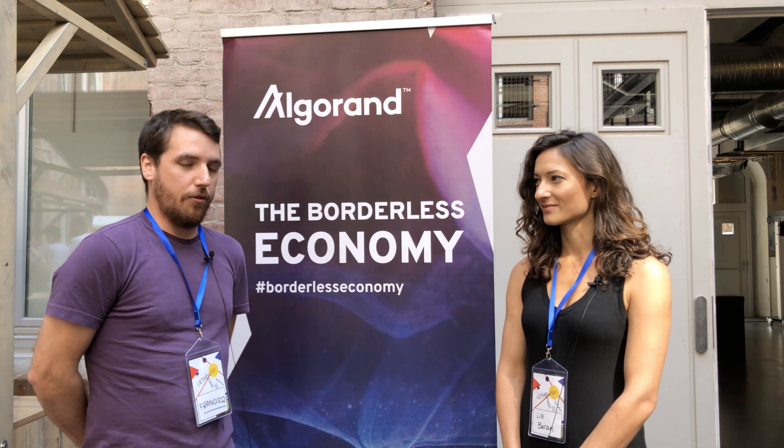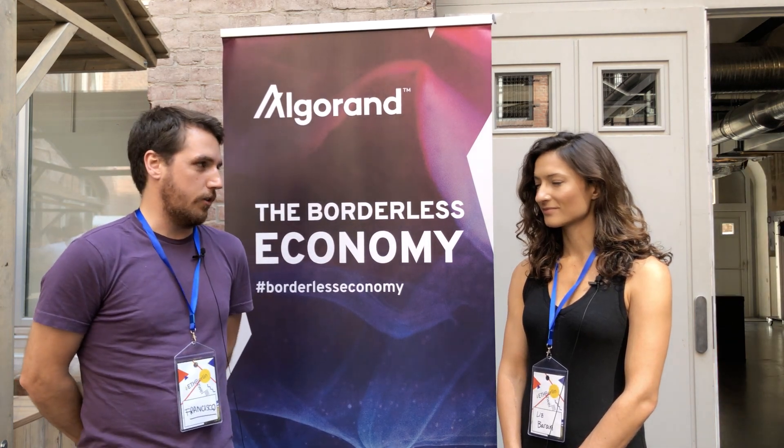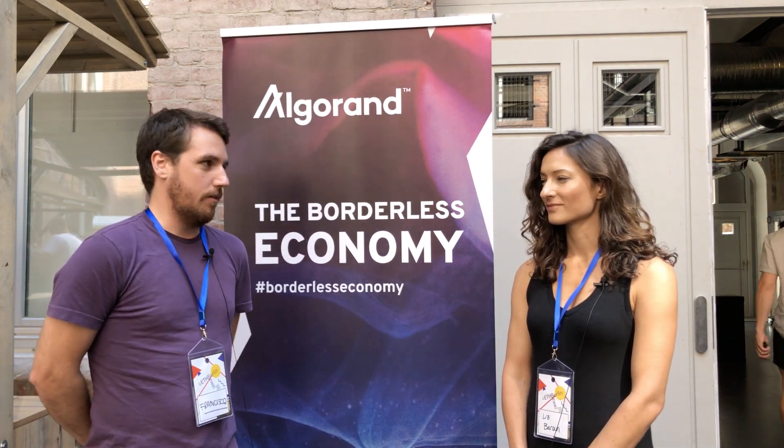Yes, thank you very much Liz. We're launching here for this event and onwards an API Gateway as a service for the Algorand blockchain.